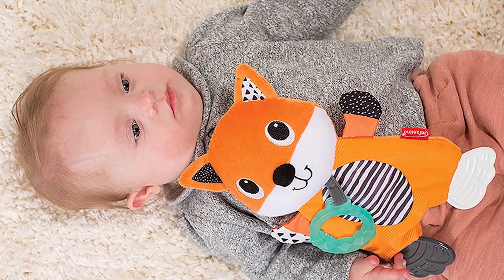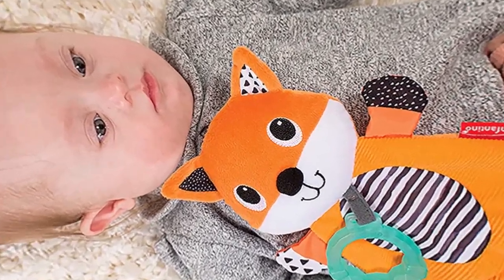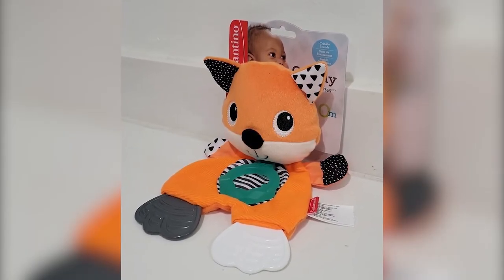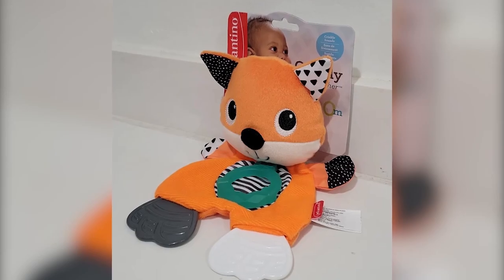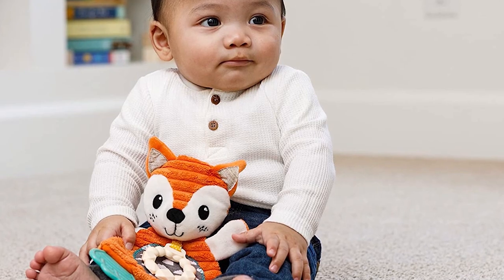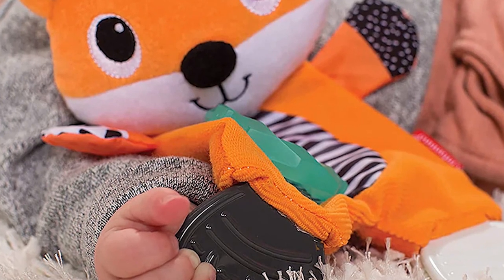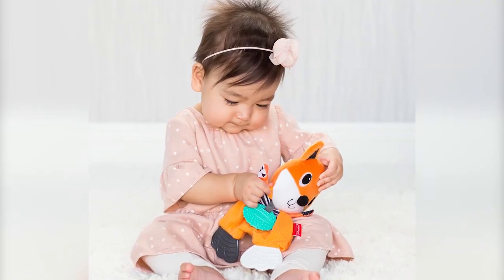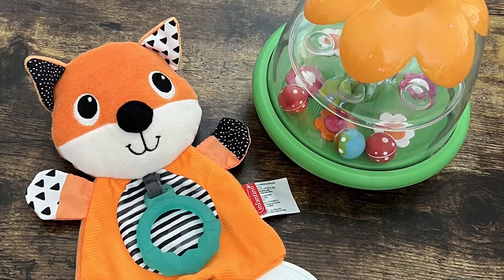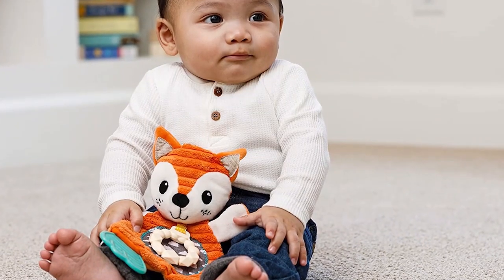Number 1: Cuddly Teether Fox. This inexpensive, multifunctional toy serves as both a comforting teether and an engaging plaything. Easy to grasp and featuring crinkle sounds, it provides sensory stimulation. The teething elements on the feet and the central ring offer relief during teething phases. The variety of textures and the crinkling sound encourage tactile exploration, while the act of squeezing and hugging the toy develops a baby's gross motor skills. The size and design of the fox make it an excellent companion for babies, providing comfort and amusement.